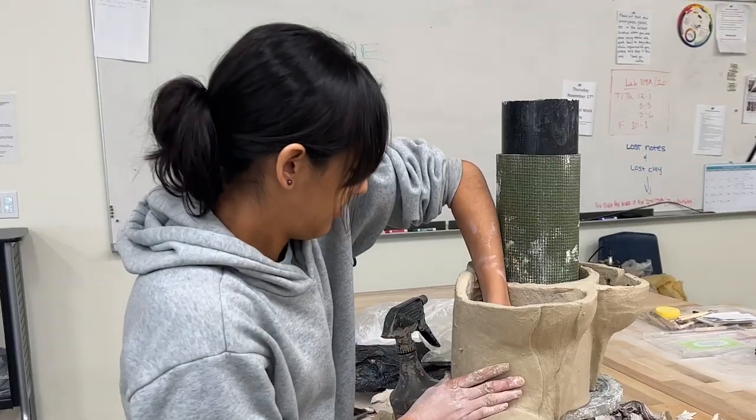Students at Ohlone have the opportunity to express themselves in many ways, one of them being the ceramics department. There's a lot of opportunity to explore form and design and also to really explore one's own voice. It allows you to have creativity in a way that you don't normally have.